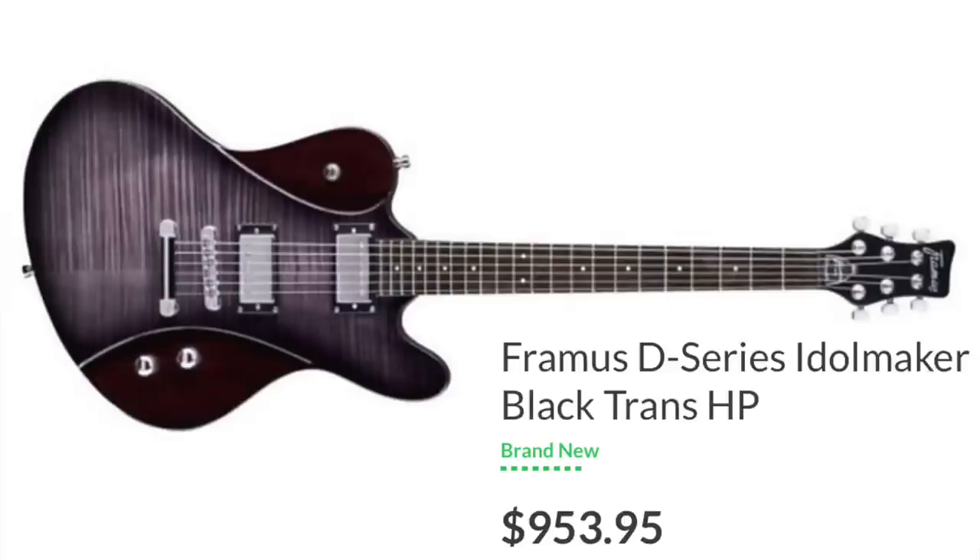Number 31 is Framus. Framus makes the D-Series — these are made in China, and option-wise they put good pickups in them. There's really not a whole lot to offer besides that in this price point. If you want the German-made ones, those are about $3,000 to $7,000. In this price point, there's a lot of offerings and a lot of dominant competition.